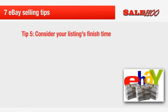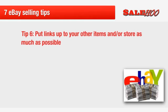Tip five: consider your listing's finish time. Make sure your listing isn't going to finish at 3 a.m. when very few people will be awake to view it. You will get more visitors when your listings end at more popular times, which will increase the chances of your auction ending in a bidding war — perfect for bumping up the final price.